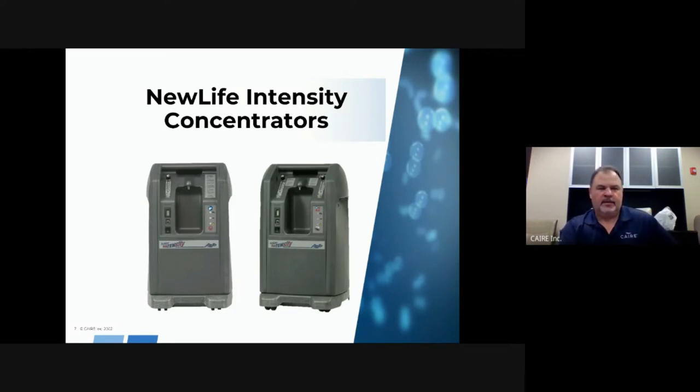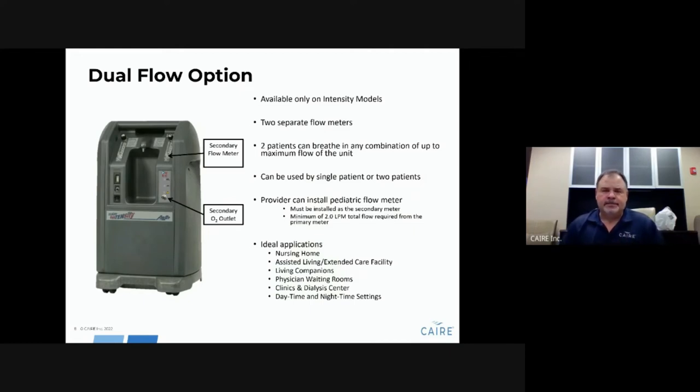The New Life Intensity model has a dual flow option — two separate flow meters on the same unit. The primary flow meter is located on the left-hand side with its outlet on the front of the unit. A secondary flow meter is available on the side, with its outlet located there as well. This unit can output any combination up to 10 liters per minute — minimum flow of 2, maximum of 10. It comes with two 10-liter flow meters, but you cannot flow 20 liters per minute — any combination is acceptable as long as it does not exceed 10 liters per minute total.